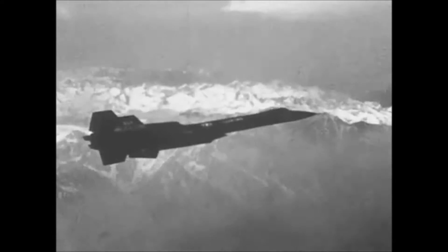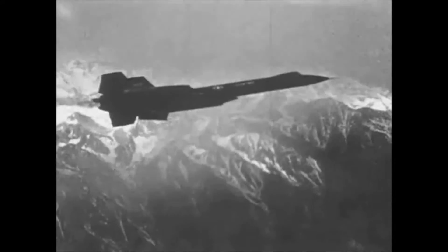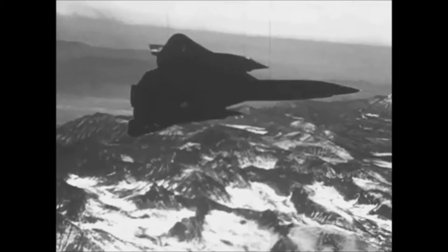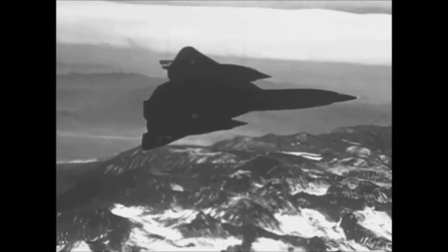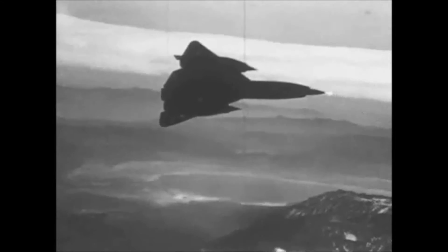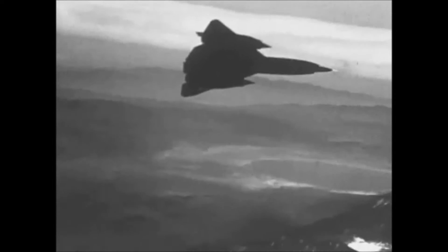What made the SR-71 special was that the engine thrust could be increased at high speeds by bypassing the turbine and pulling all that extra air into the afterburner, simulating a ramjet. This made the SR-71 the fastest manned aircraft to ever fly, a record it has held for almost four decades.